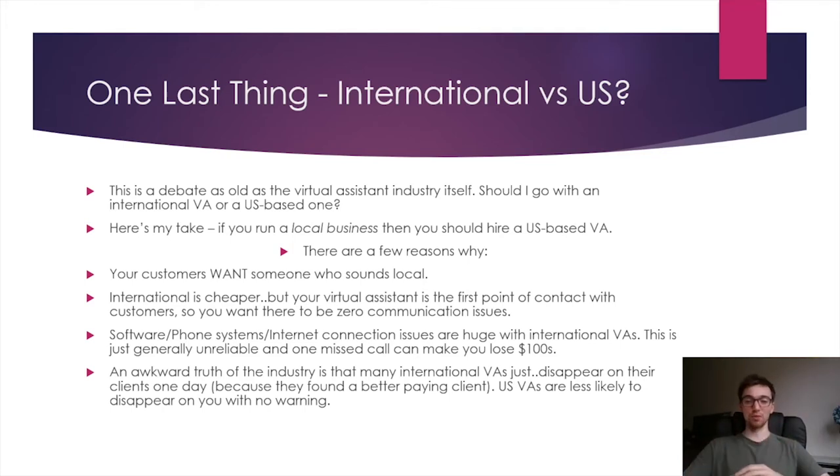The last reason is an awkward truth in the VA industry: many international VAs disappear on you. Because people hire international VAs for their lower cost — if you're paying them $3 or $4 an hour, the second someone offers them $6, that's doubling their pay. They're not going to be loyal; they'll jump ship straight away. If you're on vacation somewhere, you might not know for two weeks that no one's taking care of your business — and that's terrifying. Please go with a US-based VA. For a cleaning business, US is the best.